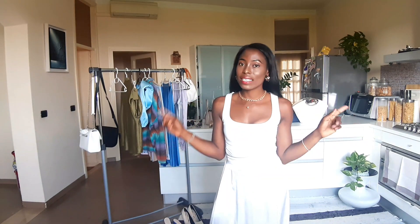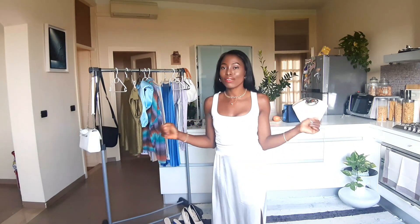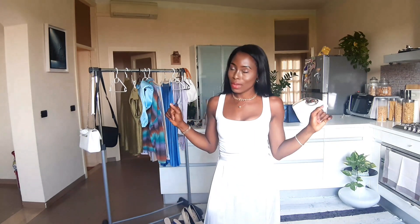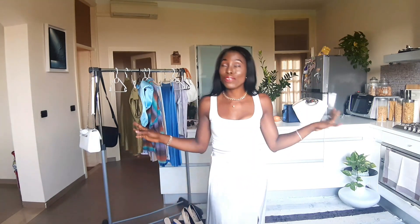Yeah guys, today we have a C&A and Stradivarius haul. So grab a cup of coffee, stay with me, let's do it together. Hello guys, welcome back to my channel. I hope you all are doing very, very well.